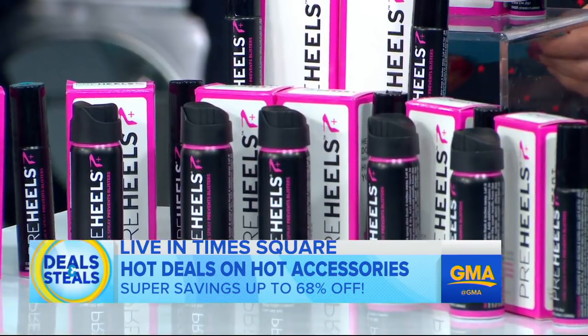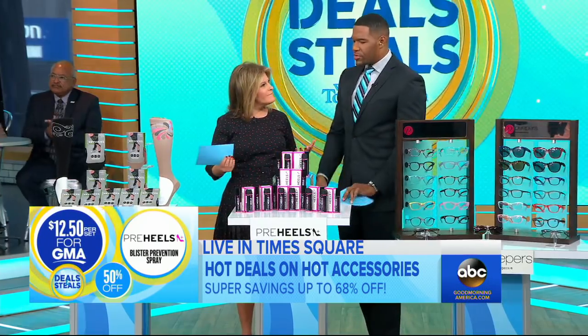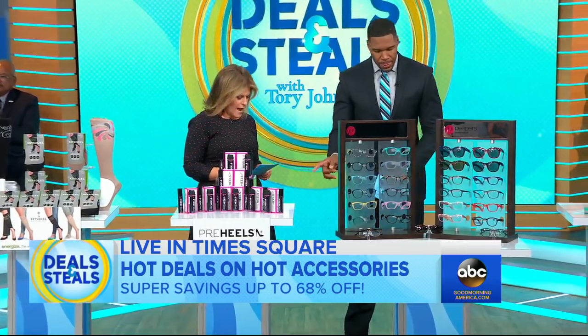Two of them, normally $25, slashed in half — $12.50 for the set. That could be for men or women. Men can use that as well. Absolutely right.